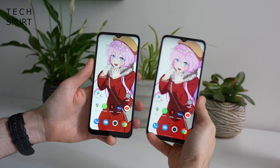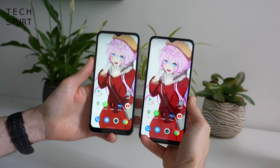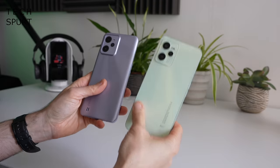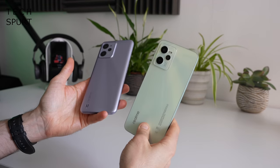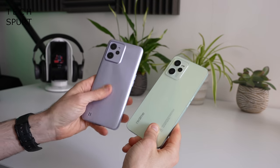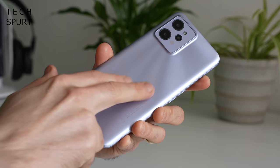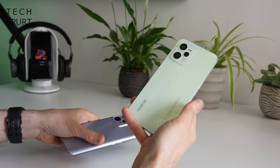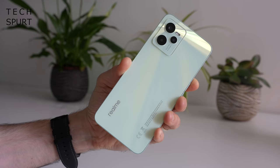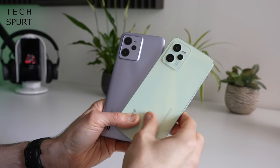Despite the C35 having a bigger display, the actual dimensions of the phones aren't really any different — that's mostly because the C31 has chunkier bezels surrounding that display, especially down below. Now like all budget phones around this price point, both the C31 and C35 are constructed from plastic but with very different designs. The C31 has a matte textured finish so it feels slightly rough when you rub your finger over the surface, whereas the C35 has a very smooth and glossy, reflective finish.